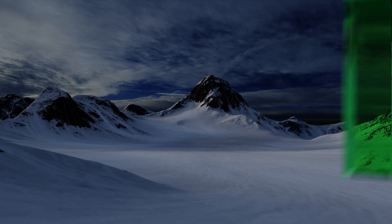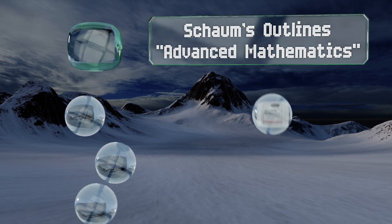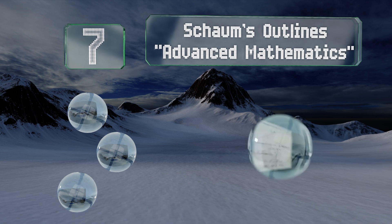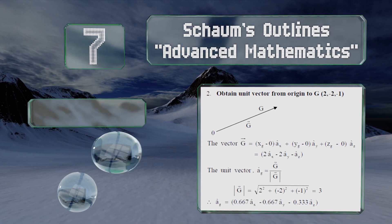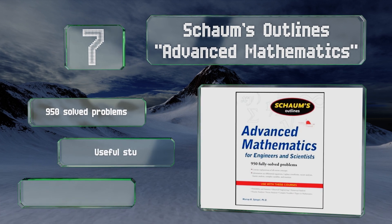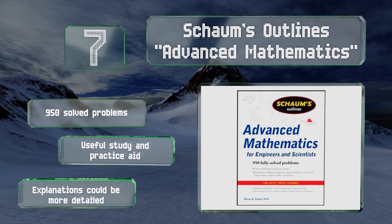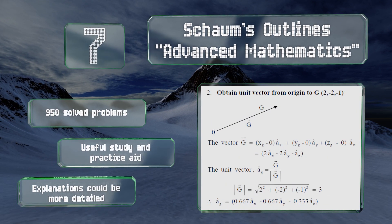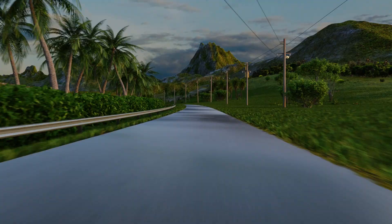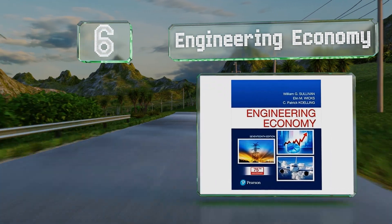At number seven, if you're struggling to get a grip on all the equations and principles you're expected to know, you may like some help from 'Schaum's Outlines: Advanced Mathematics.' It'll get you test-ready in no time. It contains 950 solved problems and makes a useful study and practice aid, but the explanations could be more detailed.